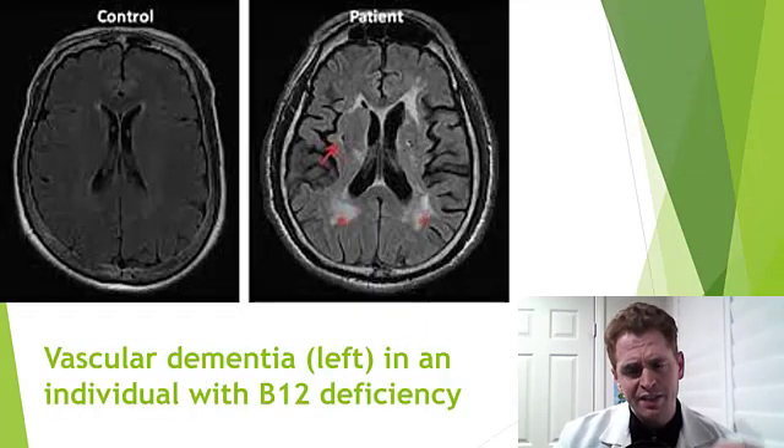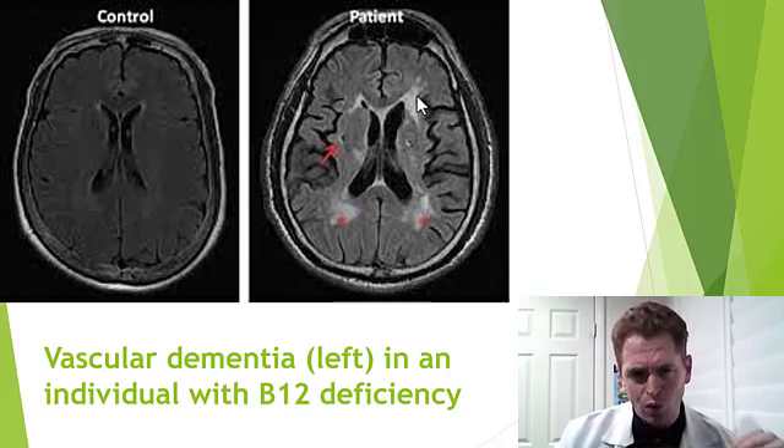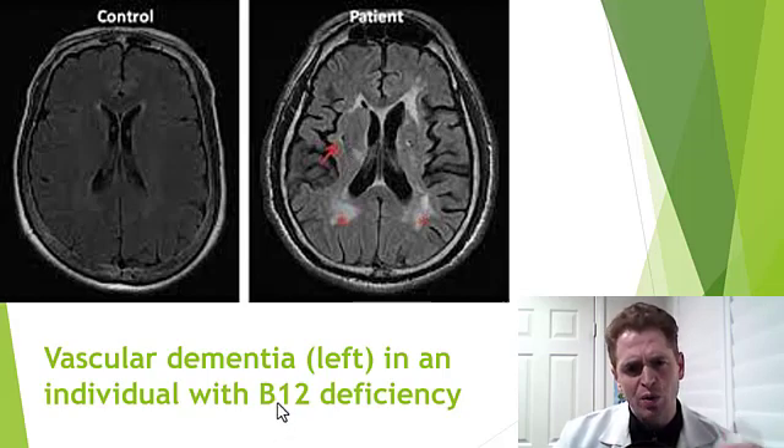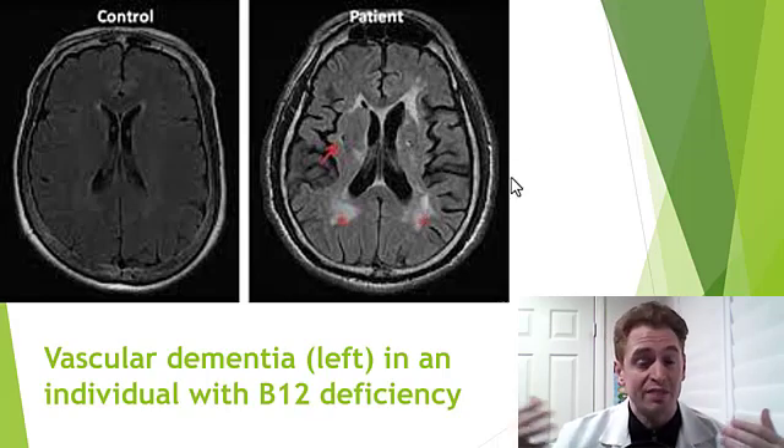I'll now show a series of MRI scans of the brain in people with B12 deficiency. The image on the right is someone with vascular dementia with B12 deficiency, with a control MRI scan on the left. You can see subcortical white matter lesions and involvement of the external capsule — FLAIR suppression typical of micro-infarcts. B12 deficiency can cause elevation of homocysteine and increase the risk of various vascular diseases, though this MRI would be indistinguishable from someone with dementia related to uncontrolled hypertension or other vascular risk factors.